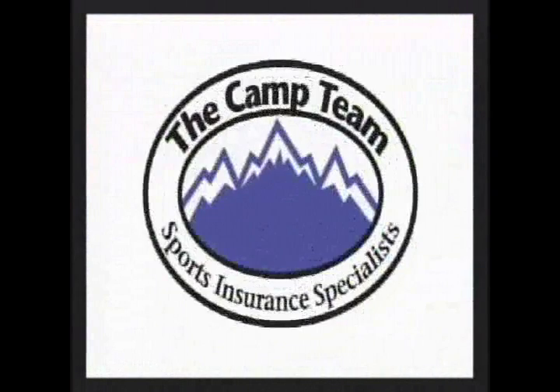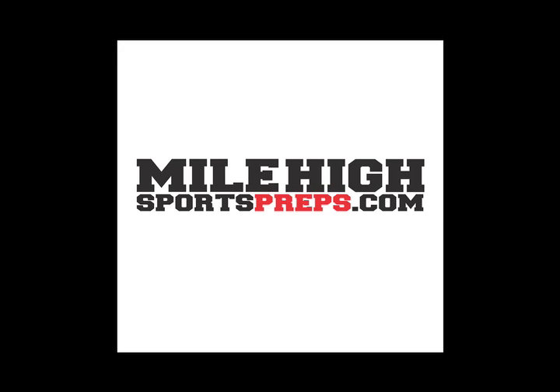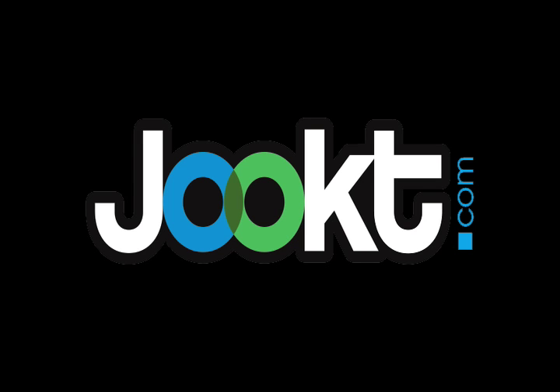Brought to you by Camp Team Insurance, your sports insurance specialist. You're watching MileHighSportsPreps.com, powered by Jeet.